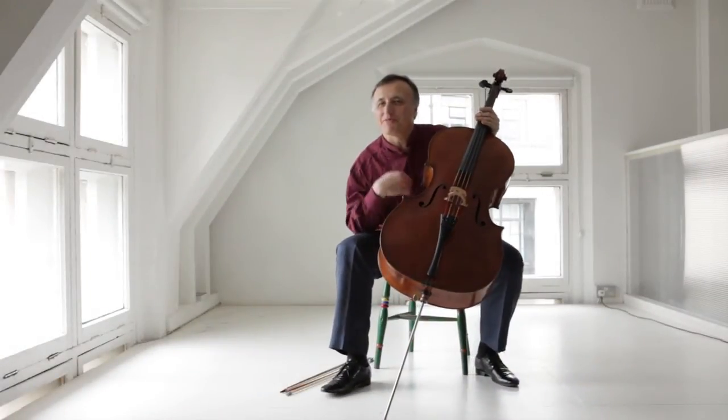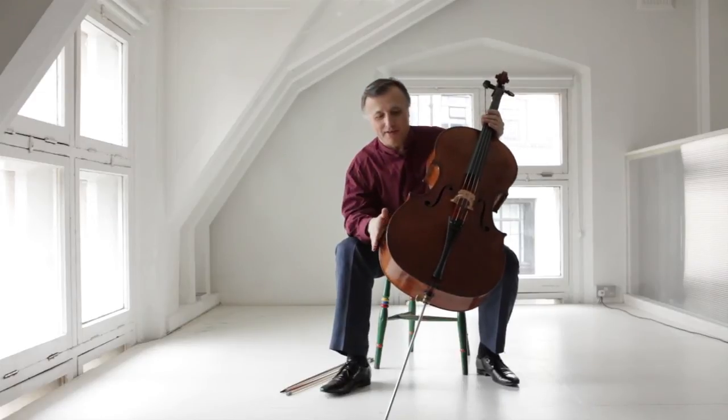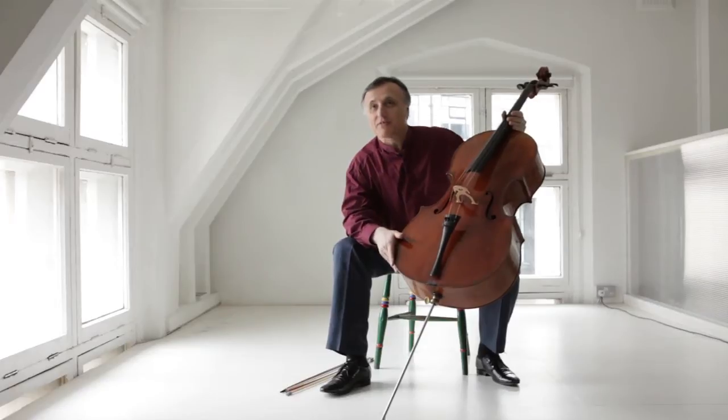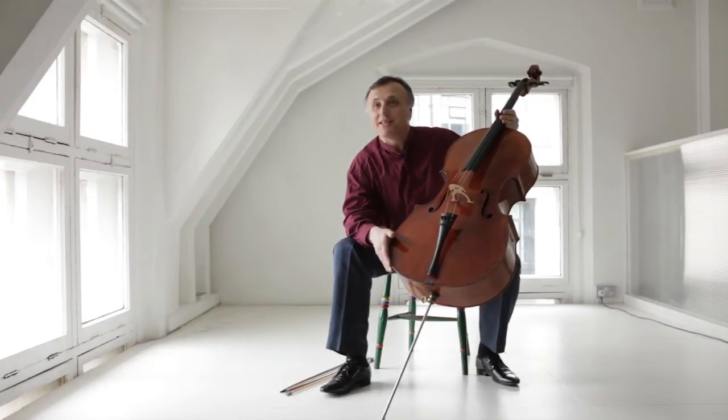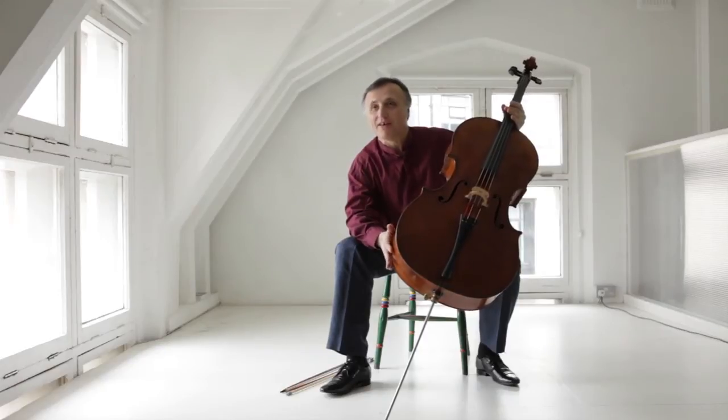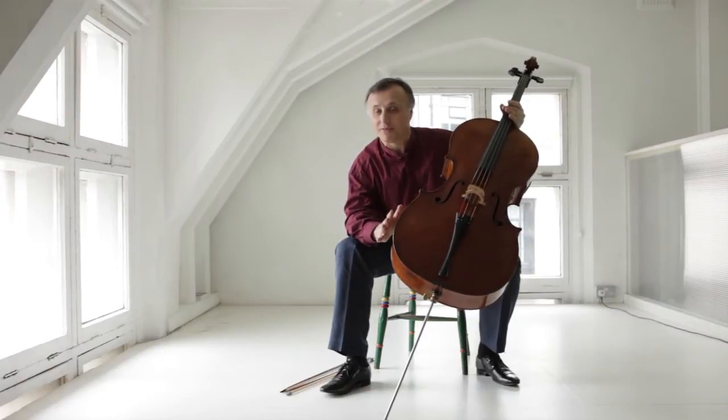I am delighted to be able to tell you a little bit about the latest member of our family — this magnificent violoncello made in 1865 for Count Sheremetev. It was made as part of a quartet of instruments.